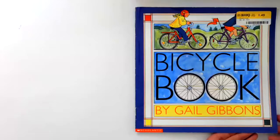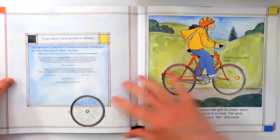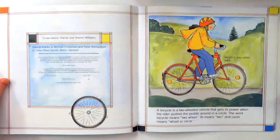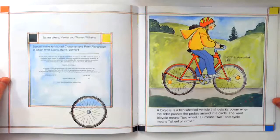Bicycle Book by Gail Gibbons. A bicycle is a two-wheeled vehicle that gets its power when the rider pushes the pedals around in a circle. The word bicycle means two-wheel. 'Bi' means two and 'cycle' means wheel or circle.